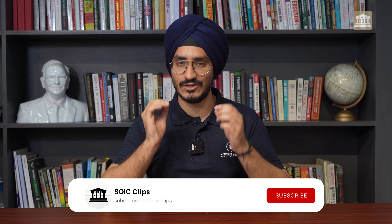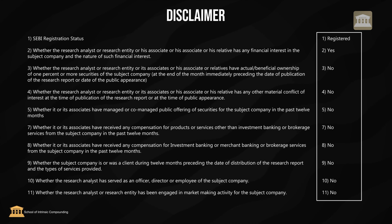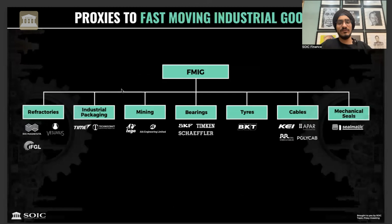If you want to become an intelligent investor, then you've landed at the right channel. We are talking about FMIG products - Fast Moving Industrial Goods. Just like FMCG products need to be consumed and replaced again and again, FMIG products work the same way. For example, refractories account for 2-4% of steel production cost, but they are a proxy to steel production growth in India - making them like an FMCG play.